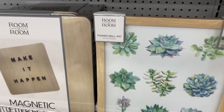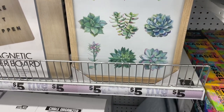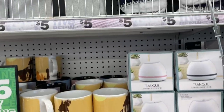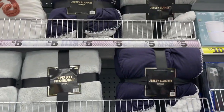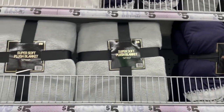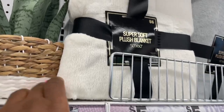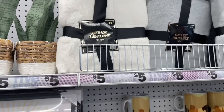I saw this wall art and I really liked it — I thought it would go perfect in your bathroom or even your office. They also had these nice jersey blankets. You guys know I absolutely love blankets — I'm a blanket girl. Then they had this cream one; you guys know I love my cream, so this one definitely caught my eye, and clearly other people's too because they only had one more of the cream left.